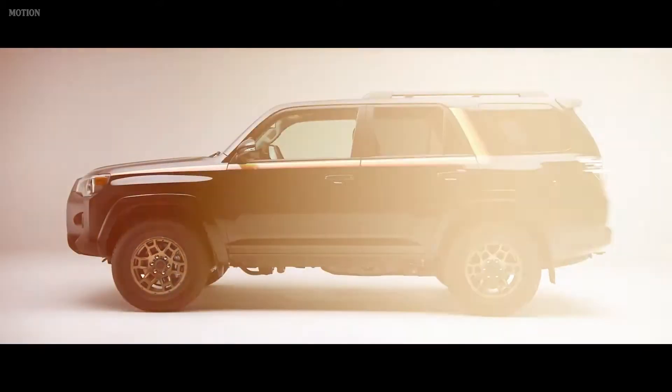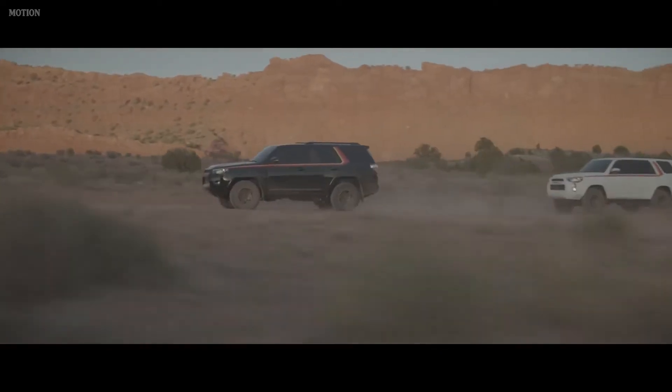Because with 4Runner, when the road turns to trail or the routine becomes adventure, drivers can feel confident on the journey ahead.